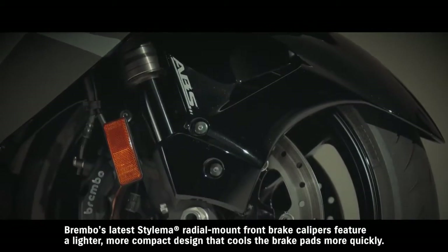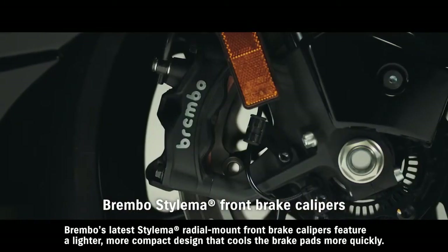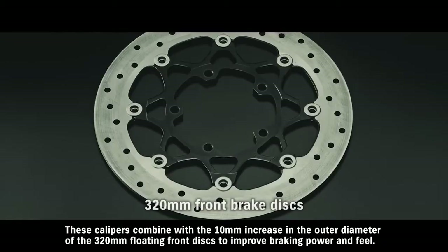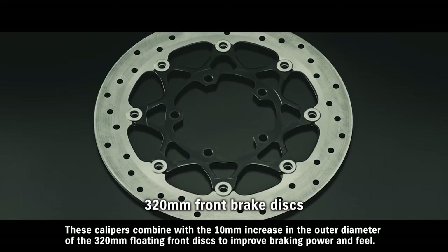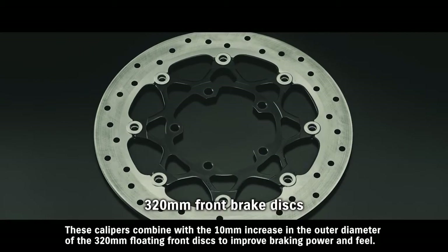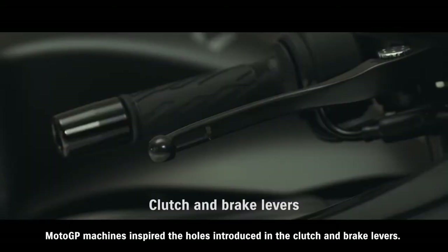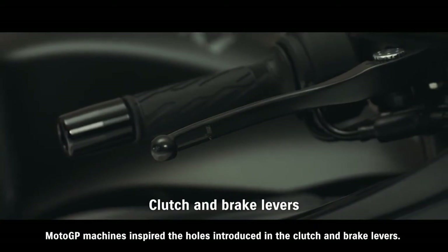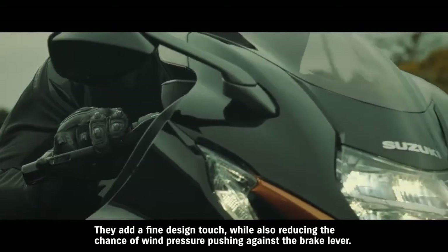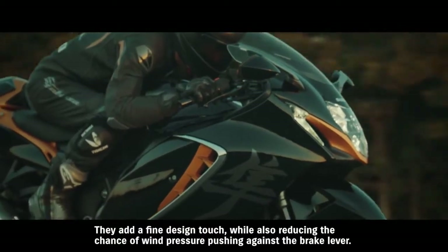Brembo's latest Stilema radial mount front brake calipers feature a lighter, more compact design that cools the brake pads more quickly. These calipers combine with the 10mm increase in the outer diameter of the 320mm floating front discs to improve braking power and feel. MotoGP machines inspired the holes introduced in the clutch and brake levers. They add a fine design touch, while also reducing the chance of wind pressure pushing against the brake lever.